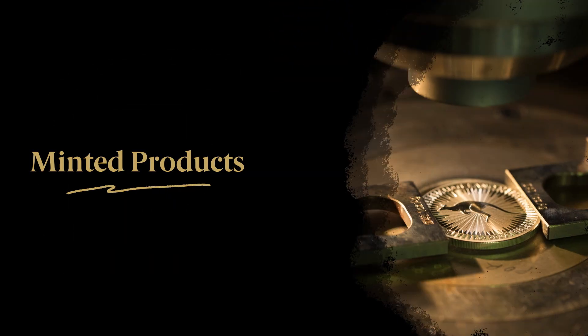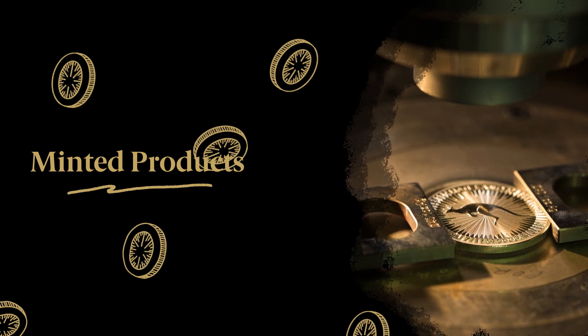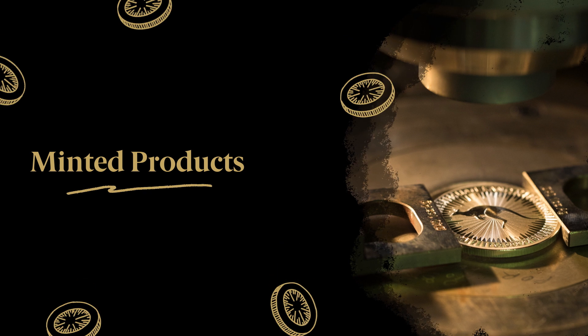Coin production is one of the cornerstones of the mint. In the last financial year, we sold more than 14.5 million coins, medallions and minted bars, with the extraordinary total value of $2.1 billion.